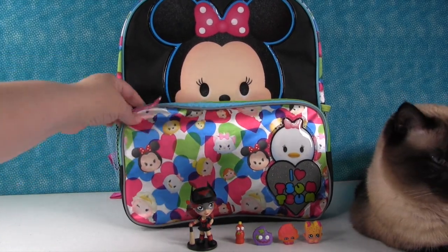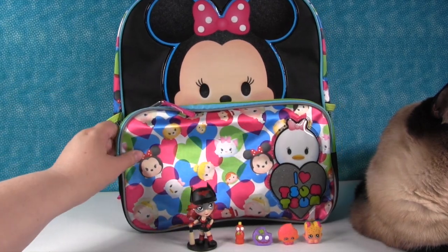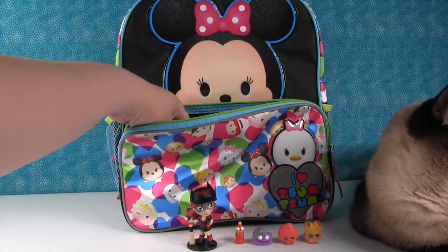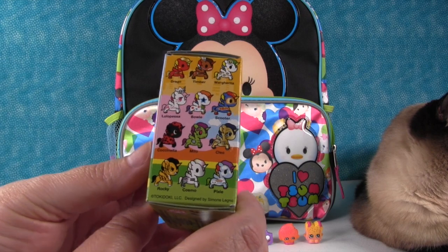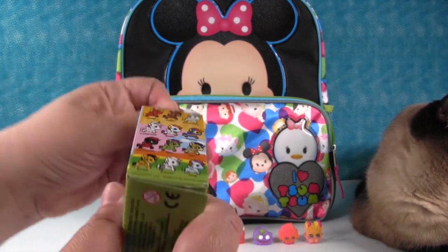This front pocket probably has surprises. A Unicorno Series 3 by Tokidoki! These are the ones you can get. Today I hope we get Cosmo. I hope we get Bowie. Or Lola Paisley.